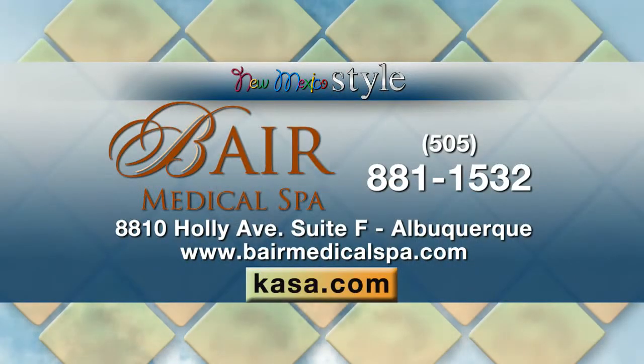For more information about the services offered at Bear Medical Spa, visit our website at Casa.com, and there's more information on the screen there.